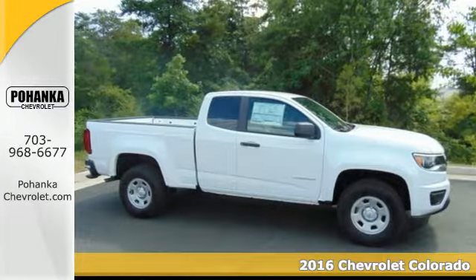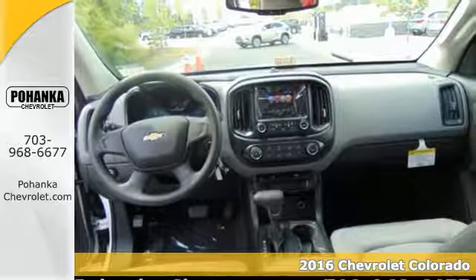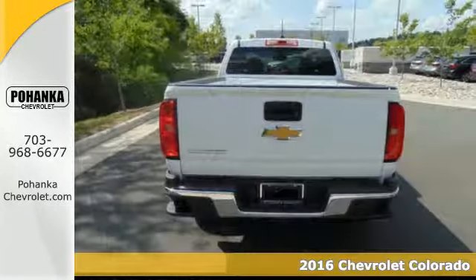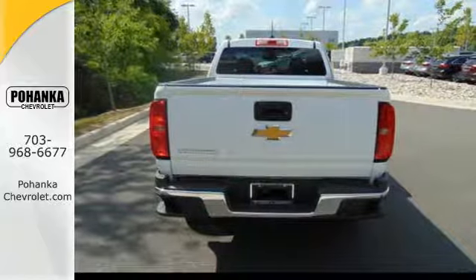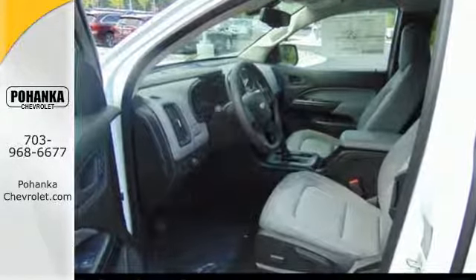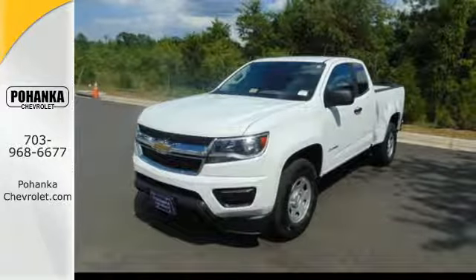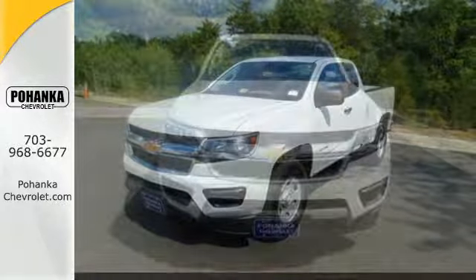It's a 2016 Chevrolet Colorado. If you desire a midsize pickup with impressive performance and remarkable efficiency, this is the truck for you. Inside this quiet cabin, you'll enjoy the benefits of a color media display, USB port and auxiliary jack, and OnStar with 4G LTE and built-in Wi-Fi hotspot.